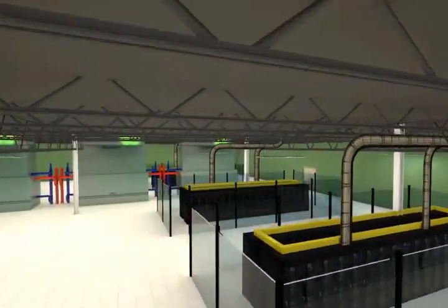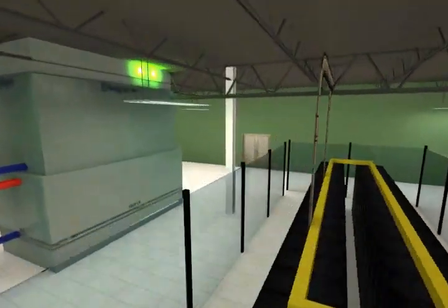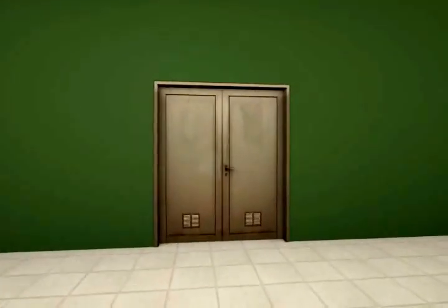As we fly over the data center floor, you'll notice our custom-built, highly efficient air handling units that are designed to support a 200 watt per square foot power density and 18 kilowatt and higher cabinet power requirements.